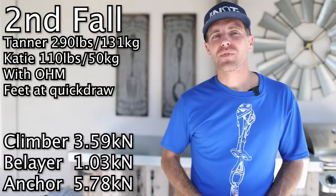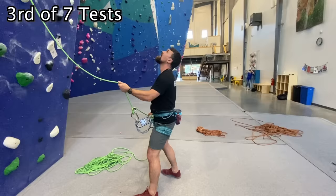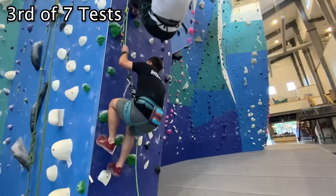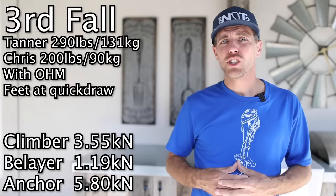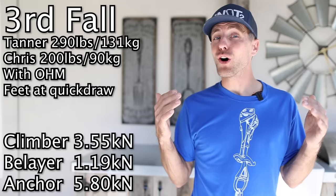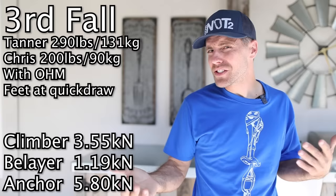The next test, they have Chris belaying him, who is 200 pounds or 90 kilograms. They got 355 on the anchor and 119 on the belayer. So they went from a 50-kilogram to a 90-kilogram belayer and the numbers are almost identical. Tell us why in the comments below — could be the Ohm, could be the fact that Chris still got lifted up, could be the weight belay.